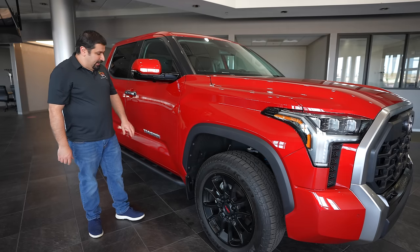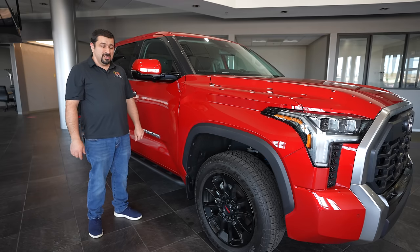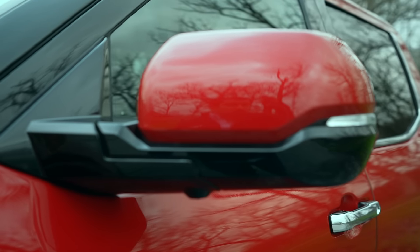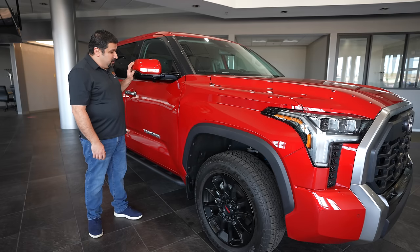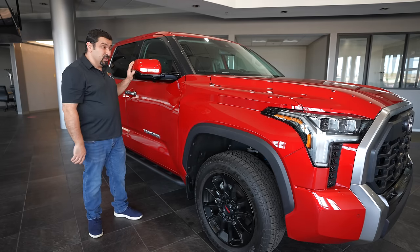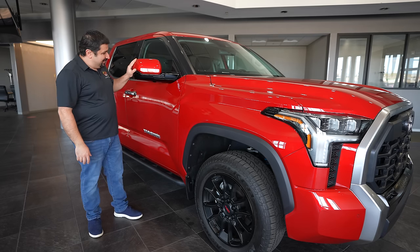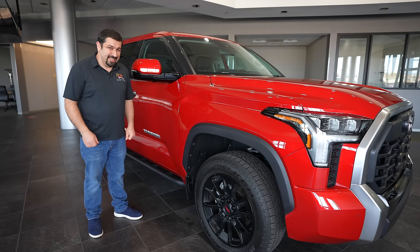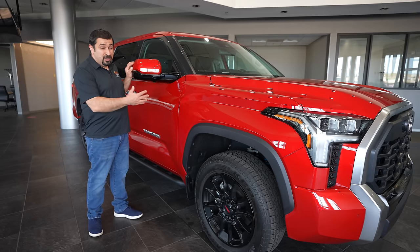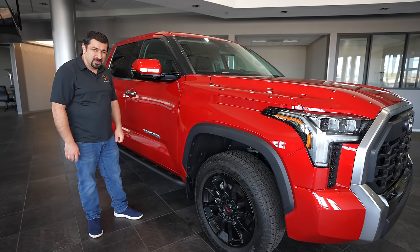Moving further back, we have the Tundra badge on both sides. The mirrors are massive, and rightfully so for a truck this size. I like them, though one downside is they stick out quite far — great for towing, but they can get a hanging, shaking effect. That's a side effect of having a giant mirror. On this limited trim they are power folding, which is nice — every time you lock up, they fold away safely.